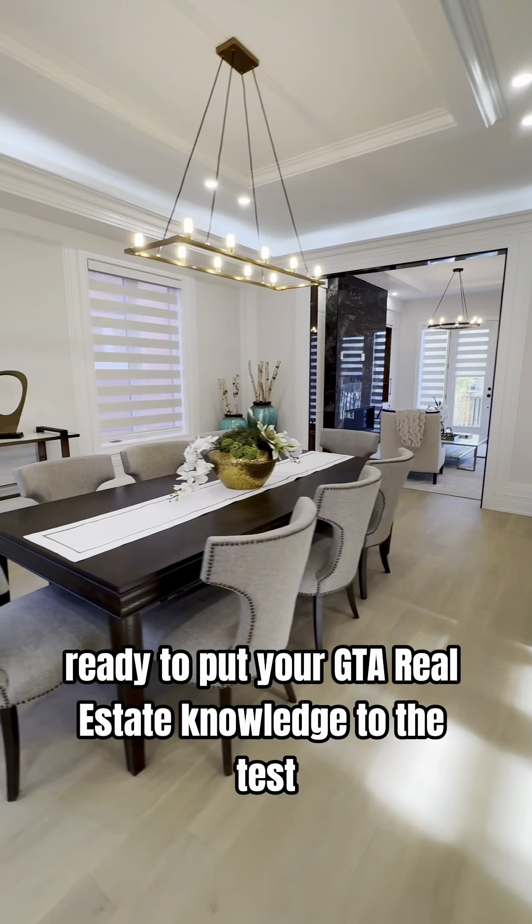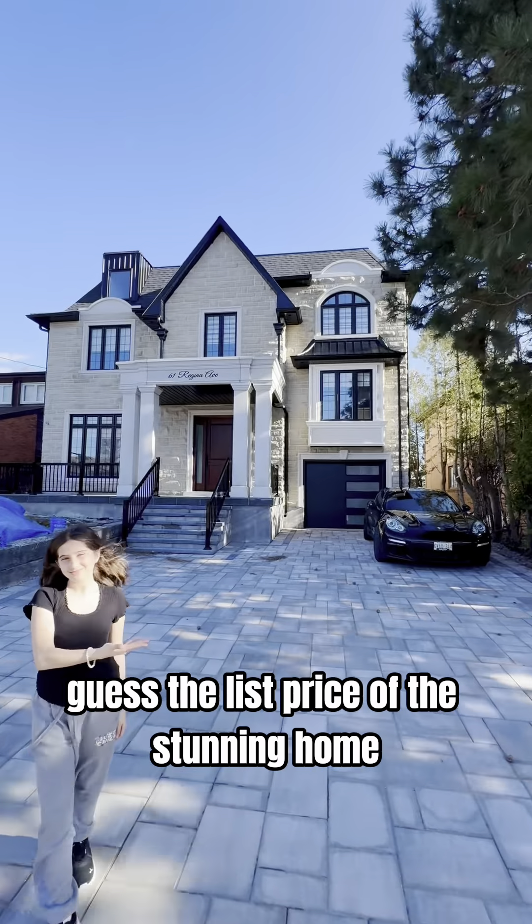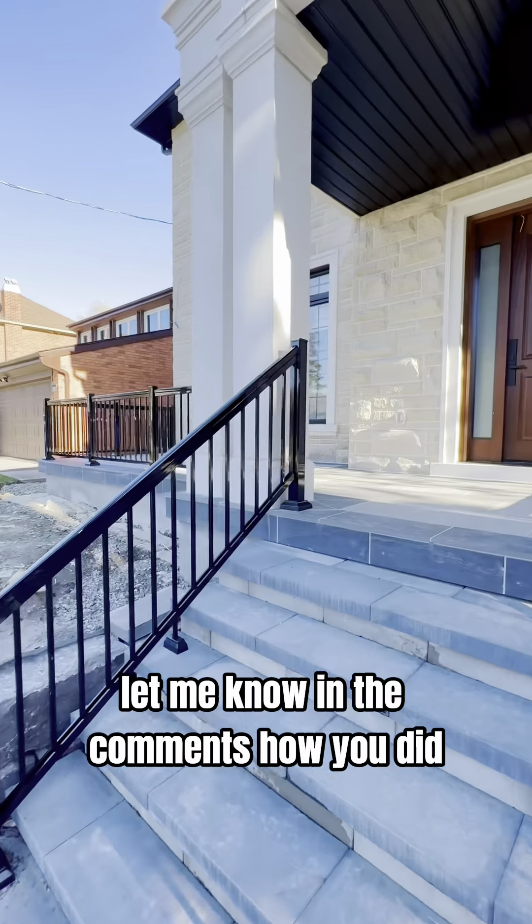How much is this house listed for? Ready to put your GTA real estate knowledge to the test? Guess the list price of this stunning home and check your guess at the end of the tour. Let me know in the comments how you did.